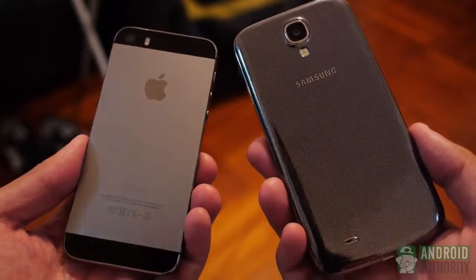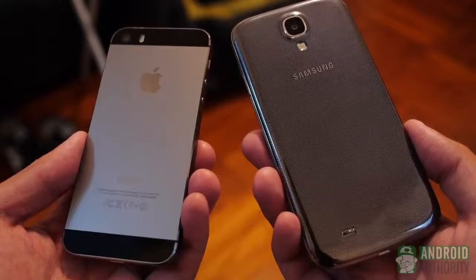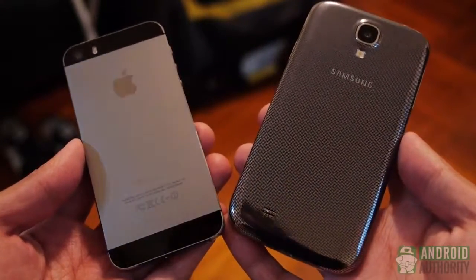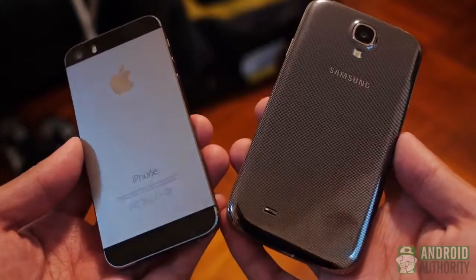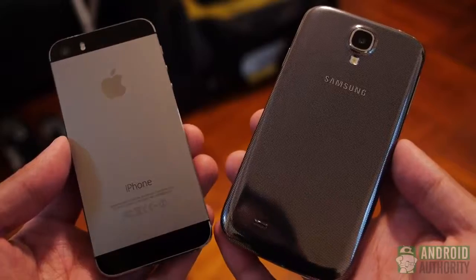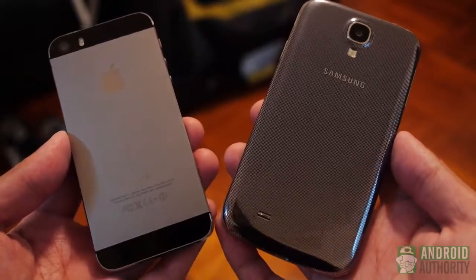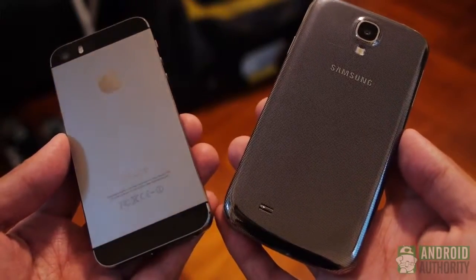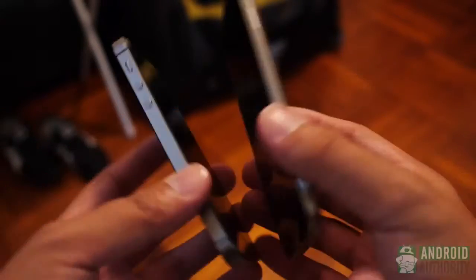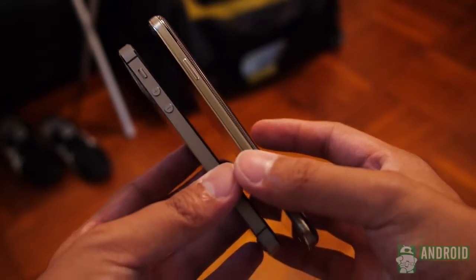The Galaxy S4 takes on a similar trend by being pretty much the same as its predecessor in design. It does get a larger screen, but its footprint is the same as the Galaxy S3. Glossy plastic is Samsung's forte, and thus you get a fingerprint-prone and somewhat slippery feel. One-handed operation is definitely possible with the S4, but it is definitely pushing the boundaries on ease. Its button layout is classic Samsung, including the home button up front flanked by a couple of capacitive keys.